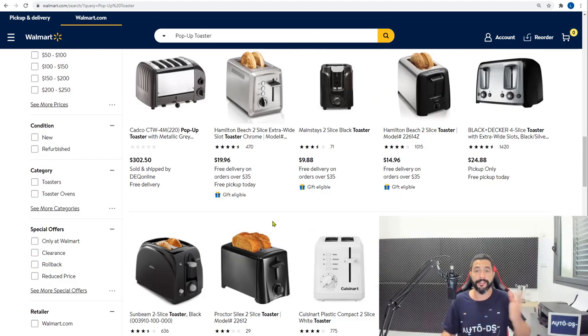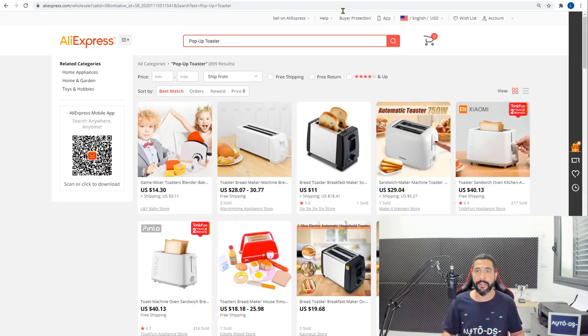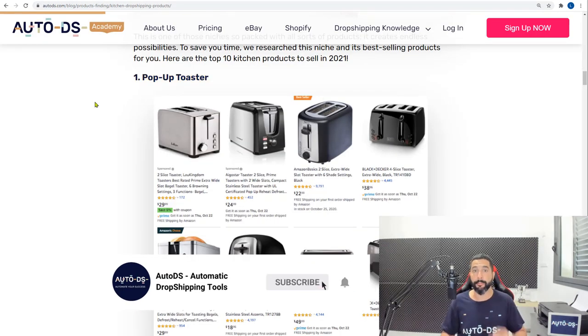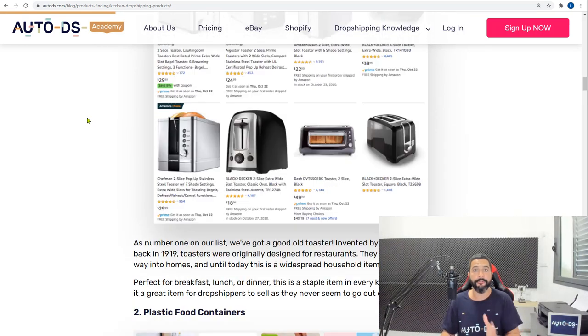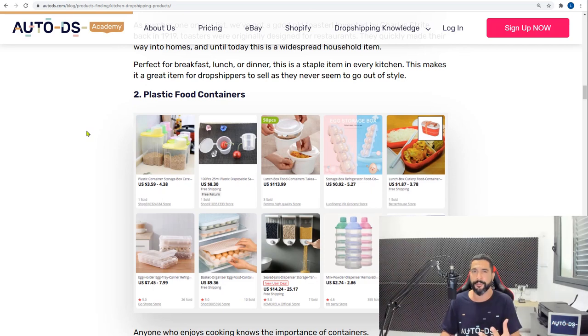Amazon has a very nice selection of pop-up toasters — over 20 pages worth. AliExpress also sells a whole bunch, and some variations look unique and special. That's four suppliers as examples, but you should work with three drop shipping suppliers — not one and not five. One supplier isn't enough; five gets too confusing. Three is the optimal number to work with so you can use each supplier to their full potential.